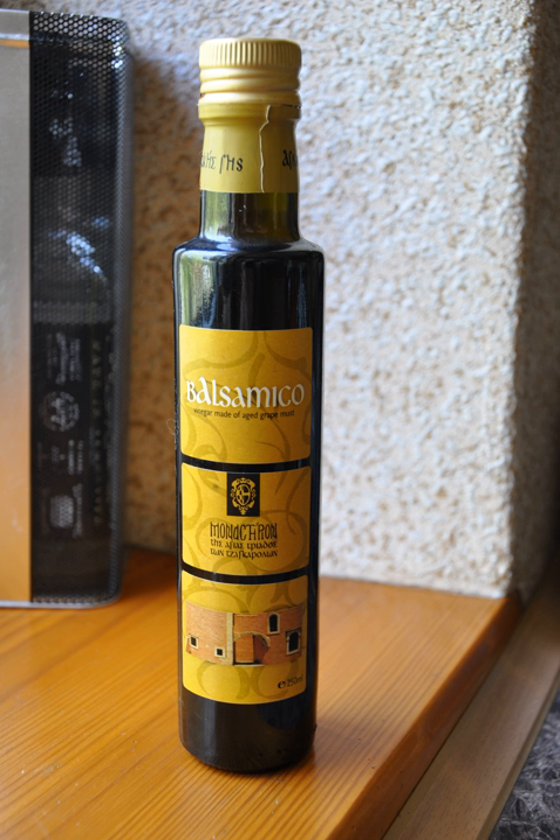Right after the EU protection was granted in 2009, Greece tried to use a technical norm of the EU — unaware of the geographical protection procedures — to obtain recognition of the definition of "Greek balsamic vinegar," confirming the attractiveness of a market which at the time was worth around €400 million per year.